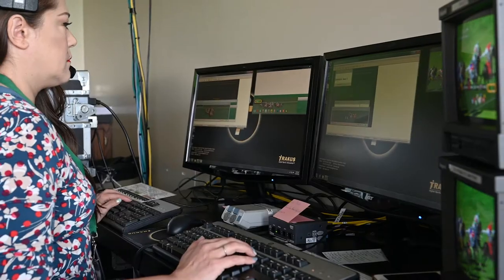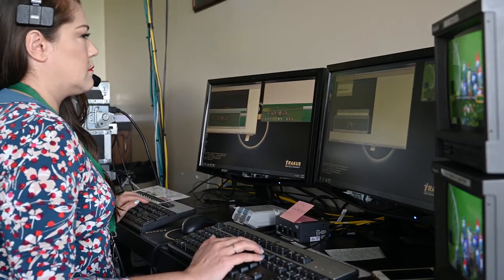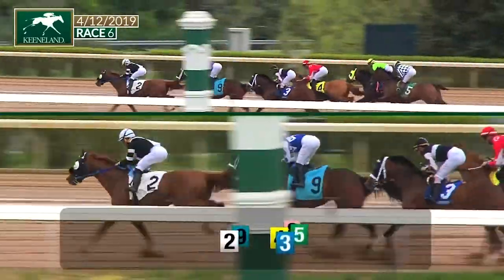Right now we have the tracker system, which actually shows the numbers of the horses as they're running around the track in relative position. Those are the numbers that are on the board, and ours are used as backups should the tracker system fail.